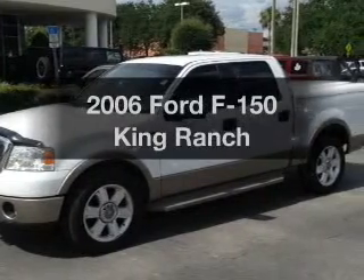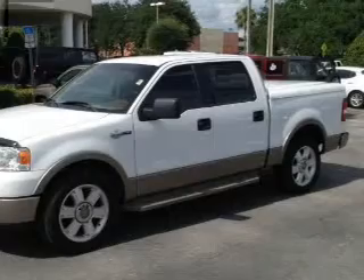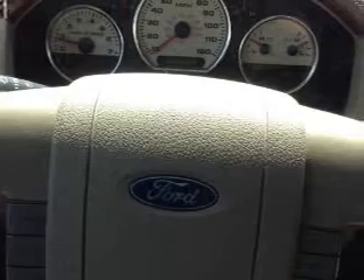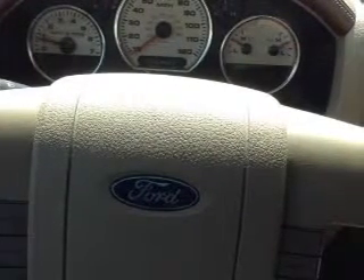Presenting the 2006 Ford F-150 — travel the roads in style and comfort in this great vehicle. With a powerful 8-cylinder engine, the powertrain includes rear wheel drive. Driven by an automatic transmission, premium wheels lend a distinctive appearance.